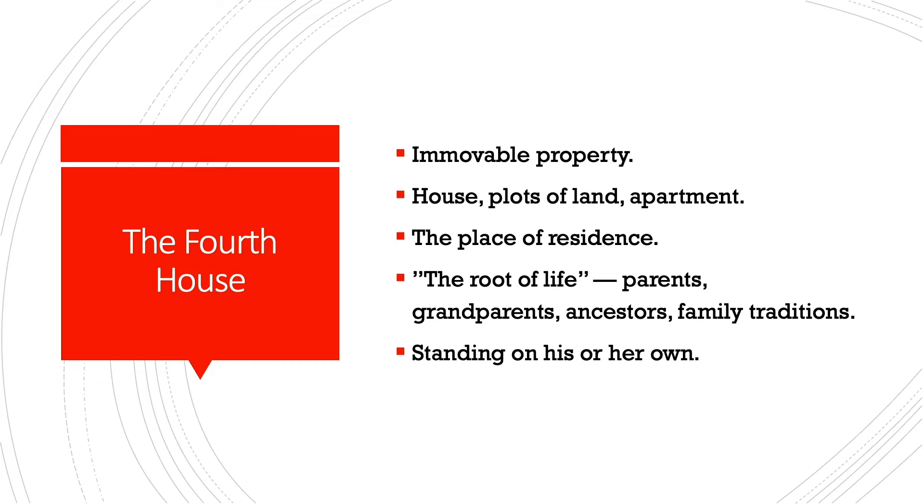And how about the parents' parents? Yes, they also belong to the fourth house, as well as all the ancestors. So when the fourth house is emphasized, the ancestry, the history and traditions of the family are usually important for the person, as well as relationships with parents and grandparents. There is yet another peculiarity: the person prefers to stand on his or her own rather than depend on someone or follow other people.